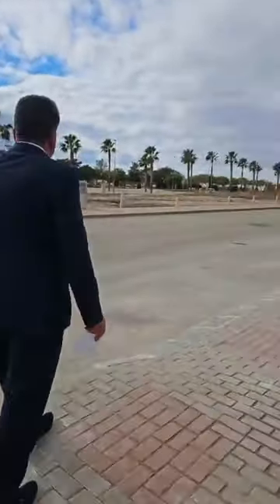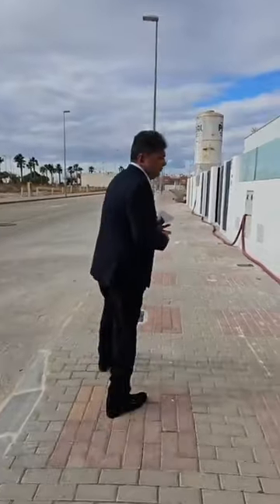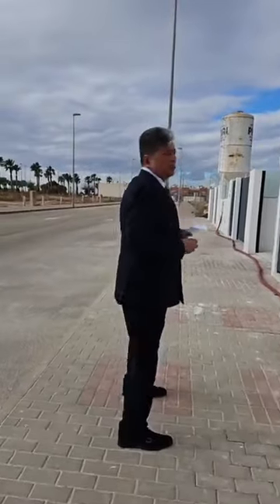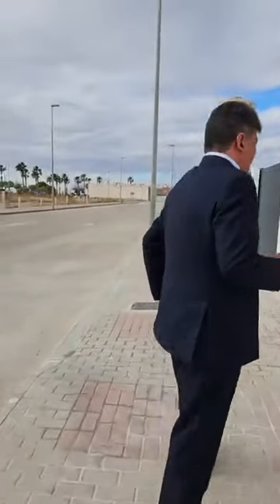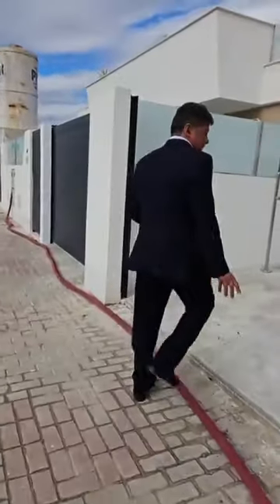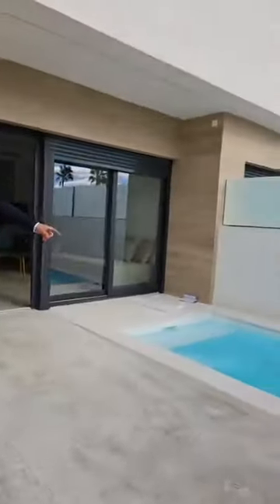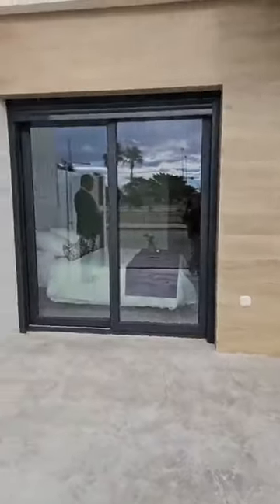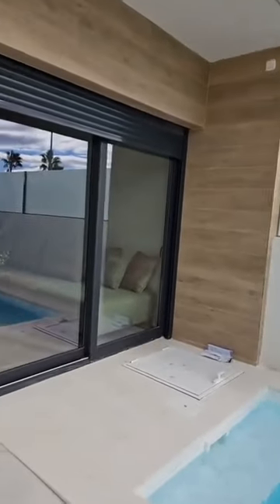We're just going to walk now to the two-bedroom, two-bathroom property, which as I said includes a pool as well, and this particular house is priced at €215,000. Got that one right! Come on through — it's basically nearly complete, just a couple of little touches needed. You've got your pool again, the layout is very similar, and a shower big enough to hold me.